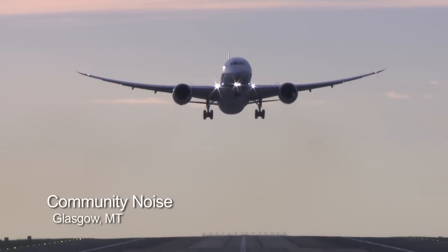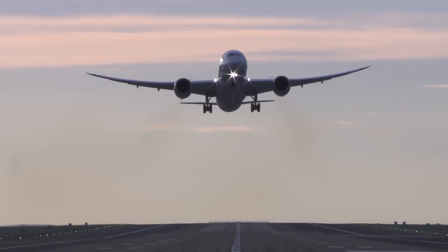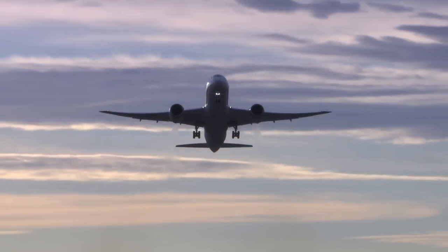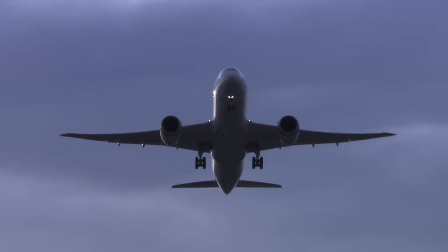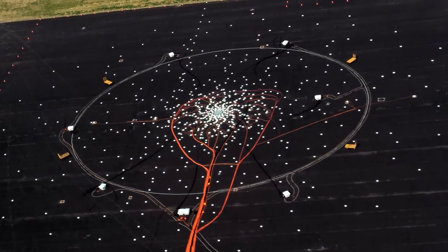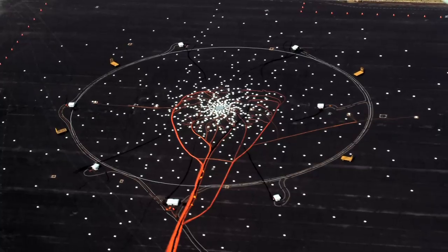Boeing Test and Evaluation crews travel to a still corner of eastern Montana to measure the noise footprint of the 787. Only flight test photography equipment and a bird greeting the morning break the quiet of the prairie. Using an array of highly sensitive microphones, they develop an incredibly detailed noise profile of the aircraft.